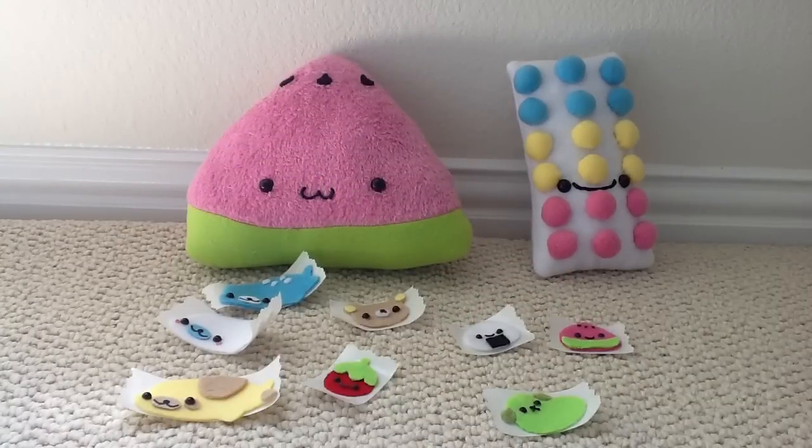If you guys like these felt stickers, let me know in the comments below because I might be selling them in little grab bags. I don't know if that's something you guys are interested in.